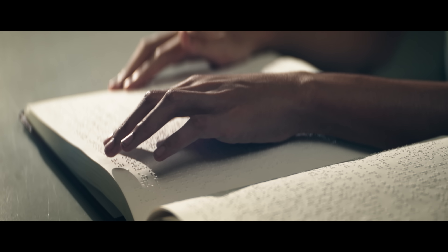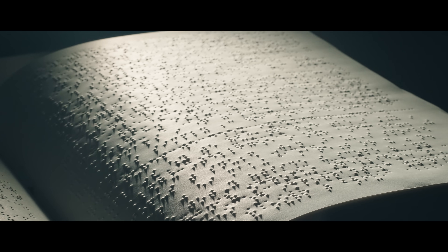What is it like to read without sight? To comprehend text through touch? Imagine wanting to learn but not having books in your language.